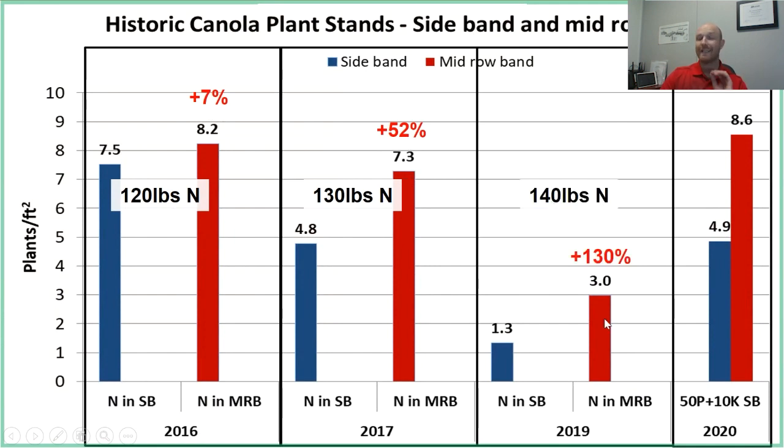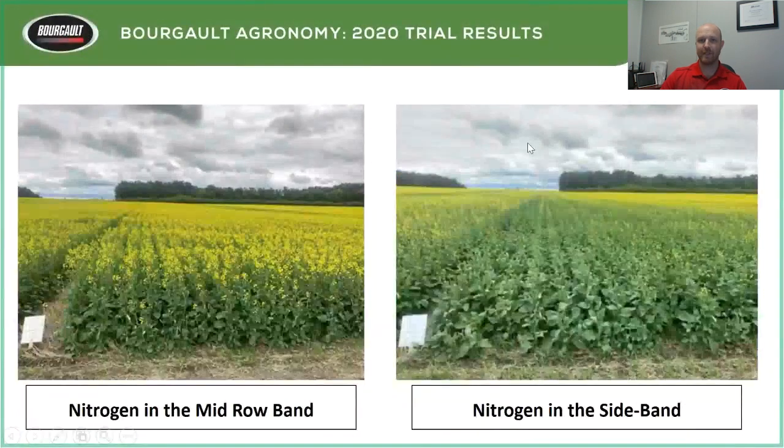In 2019 — a really dry year and the seed had really low germination — there was still a huge difference between the two placements. In 2020, sideband versus mid-row showed about a 75% increase in plant stands with nitrogen moved to the mid-row. I didn't include yield across these years because honestly there wasn't a huge difference — maybe a couple bushels — I wanted to focus on plant stands. And yes, we can split mid-row band and sideband nitrogen; we'll be doing those trials next year.